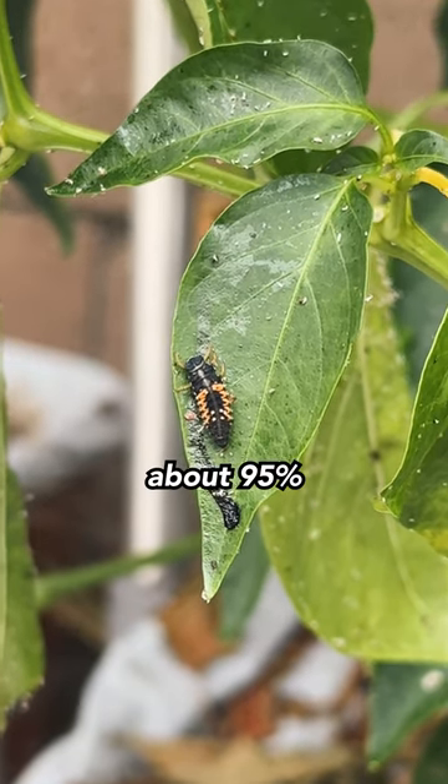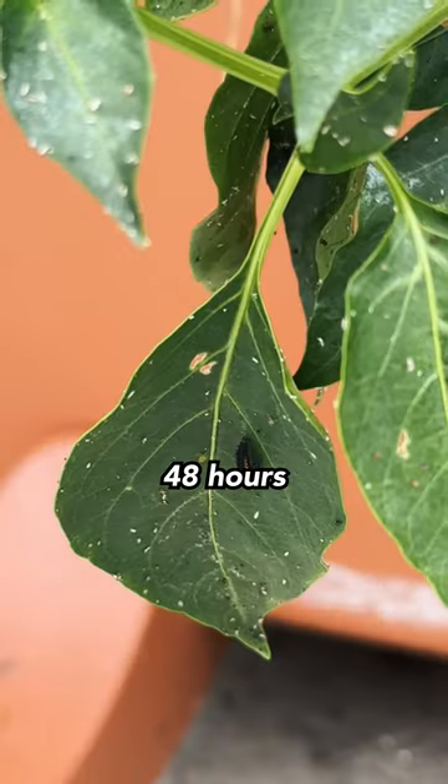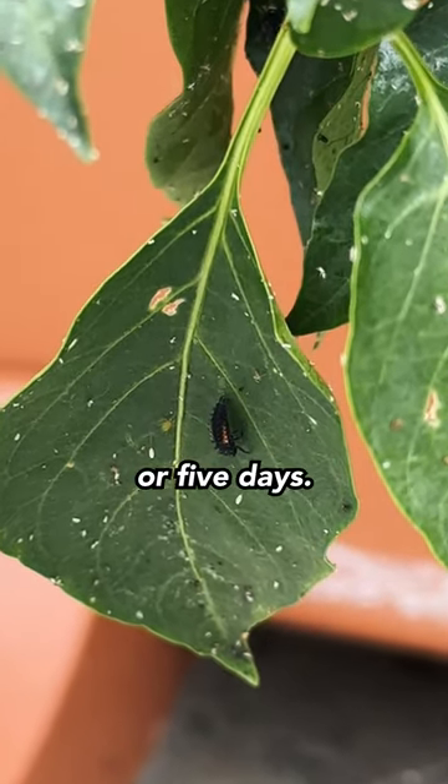Studies have shown that about 95% of released ladybugs into a garden fly away within 48 hours, and the remaining are gone within four or five days.